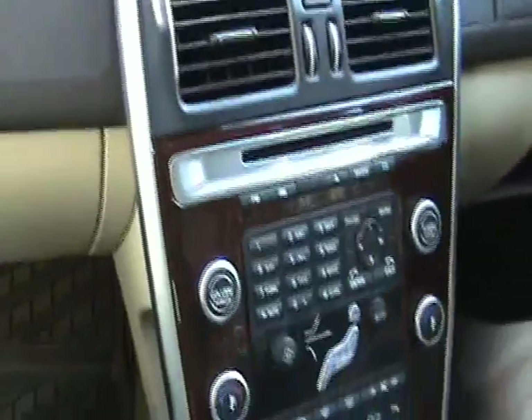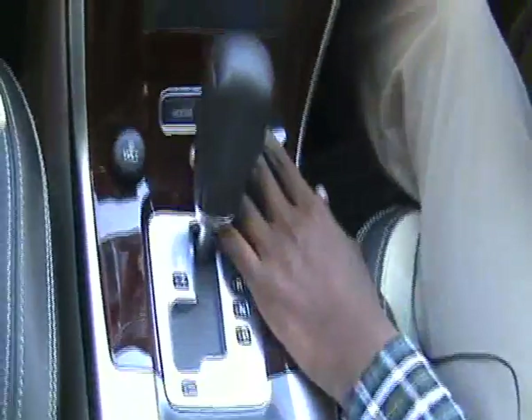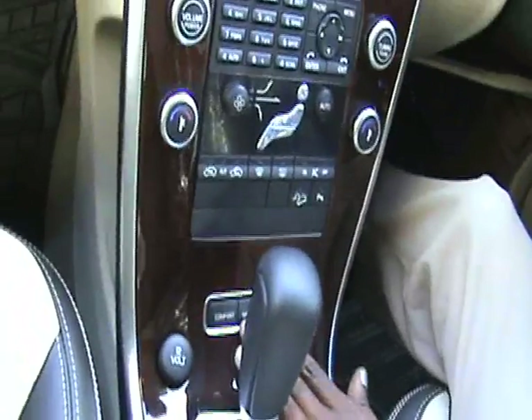This comes with 3 types of chassis: Comfort, Sport, and Advanced. According to the road conditions you have to change the mode — it will give you a good drive and good safety.